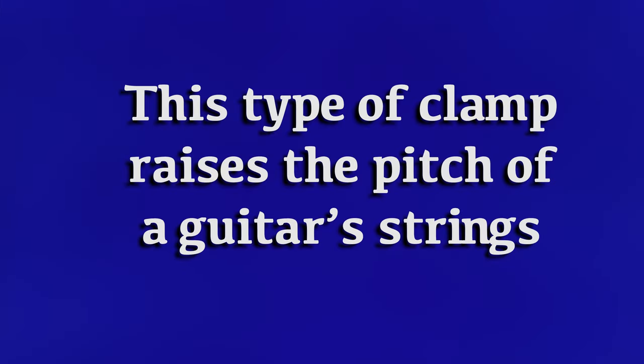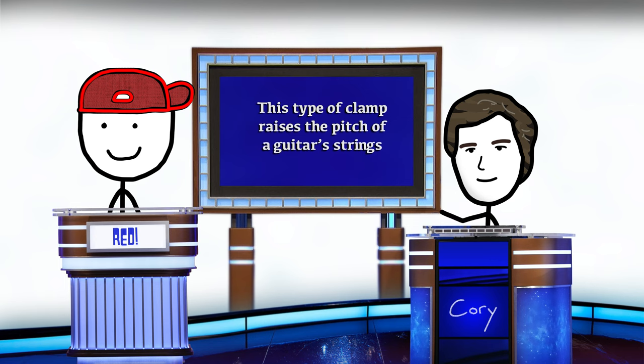This type of clamp raises the pitch of a guitarist's strings. What is the capo? That's right.